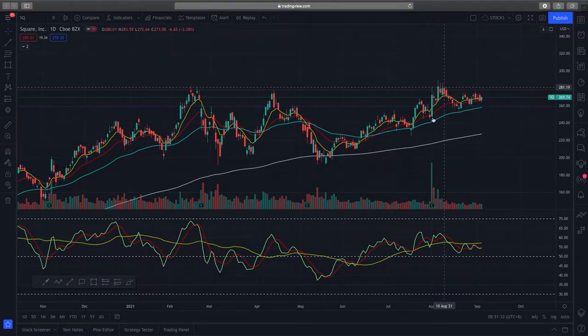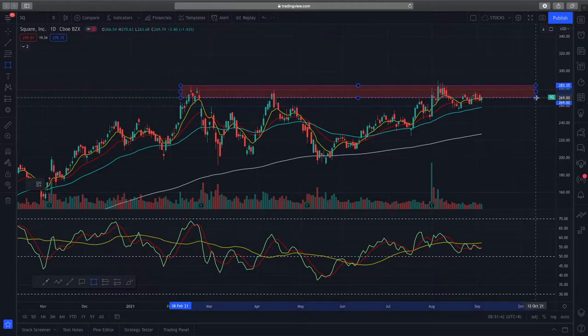Square is forming higher highs and higher lows as you can see. Looking at the resistance, there's a major resistance zone which has been retested multiple times — back in February, April, and recently at the start of August it closed slightly above but was unable to maintain price action above this resistance zone, so we can see that there are a lot of sellers here.